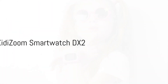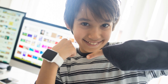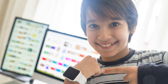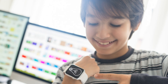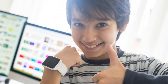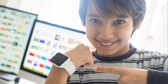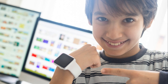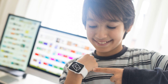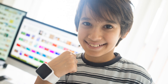VTech's Kidizoom Smartwatch DX2 is a smartwatch tailored for kids. It's not just an ordinary timepiece, but a fun device loaded with exciting features. The Kidizoom DX2 has integrated cameras that allow kids to capture their favorite moments, and it's equipped with engaging games designed to entertain while enhancing cognitive skills. Its educational features are gateways to a world of discovery, promoting curiosity and instilling a love for learning — all coming together to inspire children to explore, learn, and have fun at the same time.